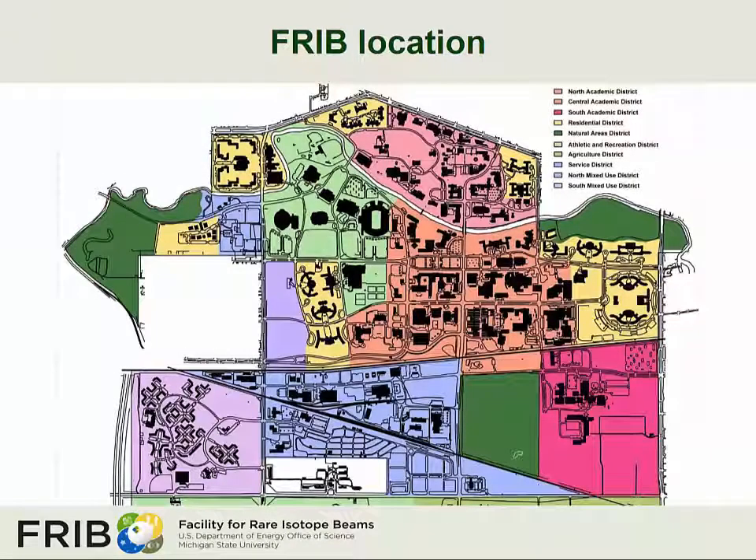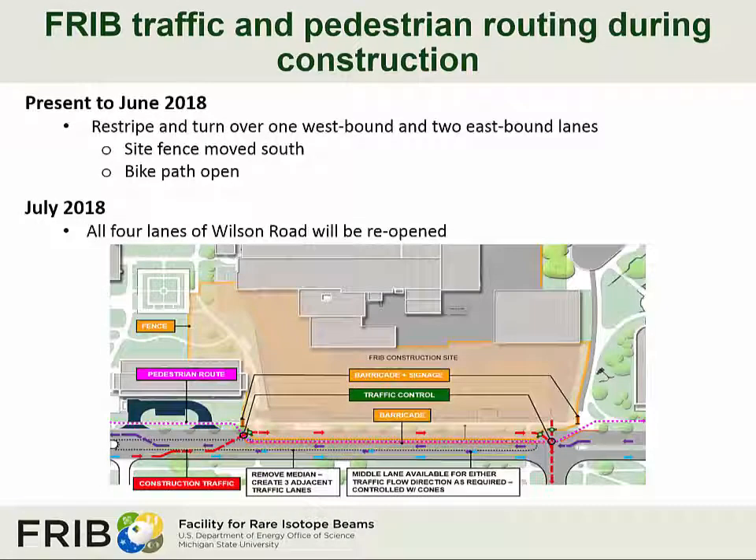Next we have an update on the Facility for Rare Isotope Beams project. The FRIB facility is located in the Central Academic District at the intersection of Wilson Road and Bogue Street. Traffic and pedestrian routing plans for the next year include re-striping and turnover of one westbound and two eastbound lanes of Wilson Road, moving site fencing to the south, and opening of the bike path. By July of 2018, all four lanes of Wilson Road will be reopened.